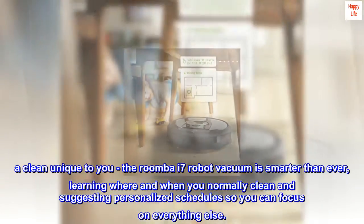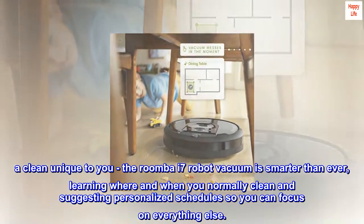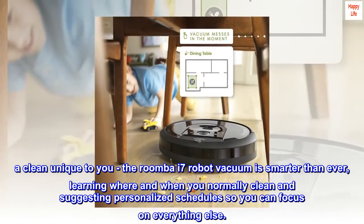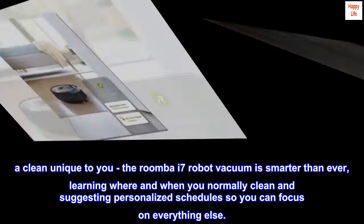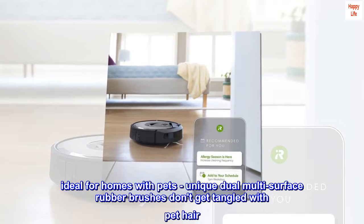A clean unique to you. The Roomba i7 robot vacuum is smarter than ever, learning where and when you normally clean and suggesting personalized schedules so you can focus on everything else. Ideal for homes with pets.